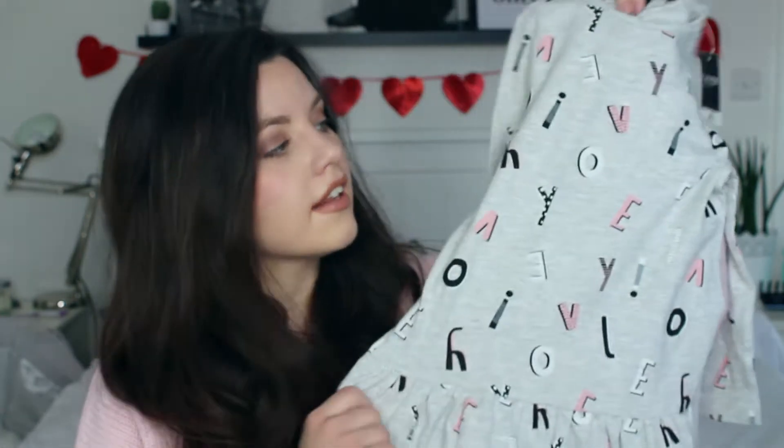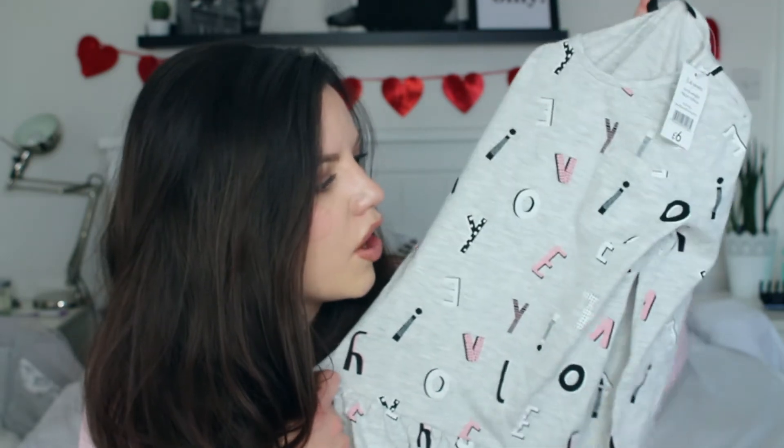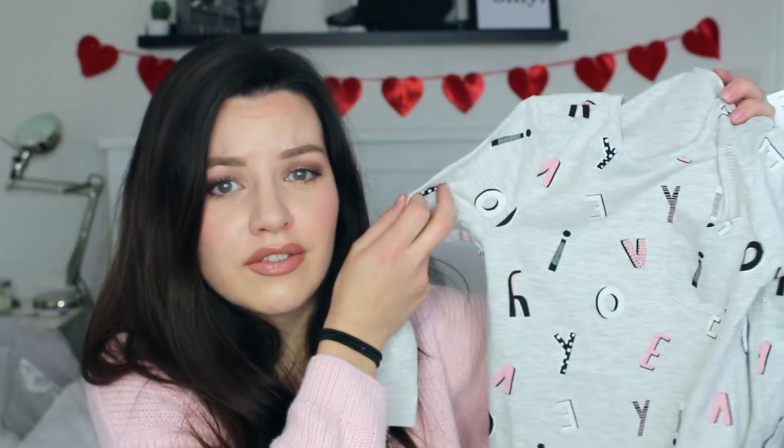This one is another tunic from Asda, six pounds, in her actual size — age three to four. It's long-sleeved with a little peplum detail at the bottom. It's a dress so it'll last her a really long time. I'd team this with leggings, either pink or black. The letters spell out 'I love you' — they're dotted all over the dress. When I finally worked that out I thought that was a really nice Valentine's outfit to wear on the day.